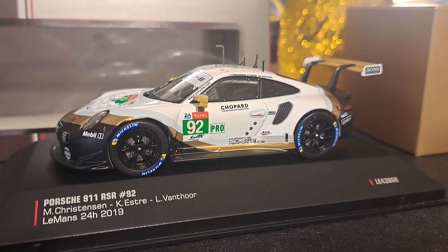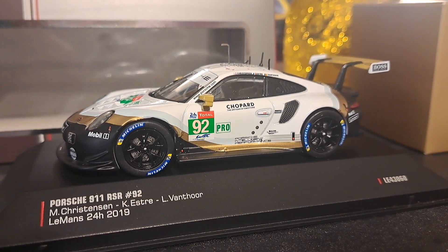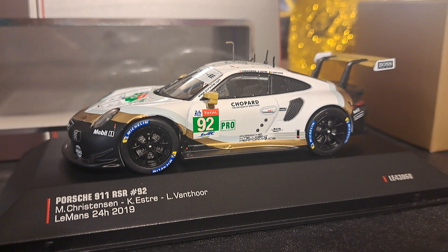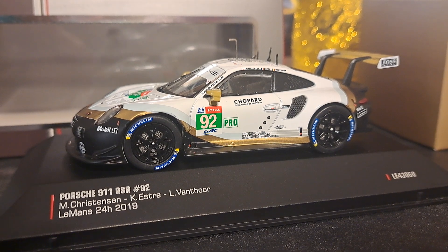The IXO model, as you see here, is mounted on this plastic base. This is the Porsche 911 RSR number 92, driven by Michael Christensen, Kevin Estrey, and Lawrence Vanthor in the Le Mans 24 of 2019.